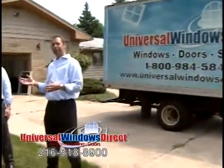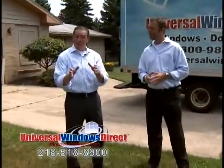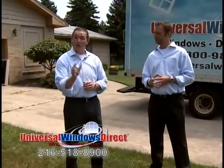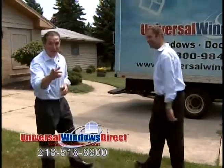Good morning Cleveland, it's Mike and Bill with Universal Windows Direct and we're here to show you how to properly install a window. Now we know in Cleveland you have a lot of choices when it comes to home improvement companies, but we want to show you the correct way to install a window according to the American Window and Door Institute. So come along for the ride and check it out.